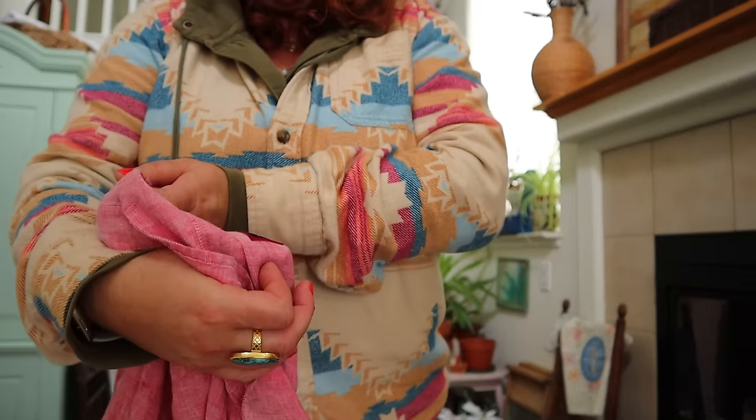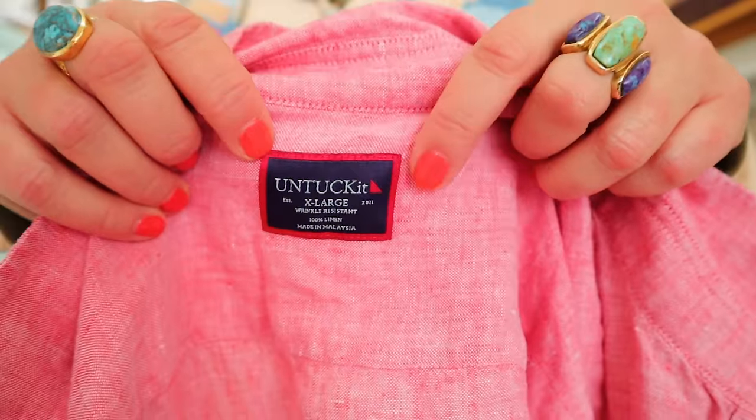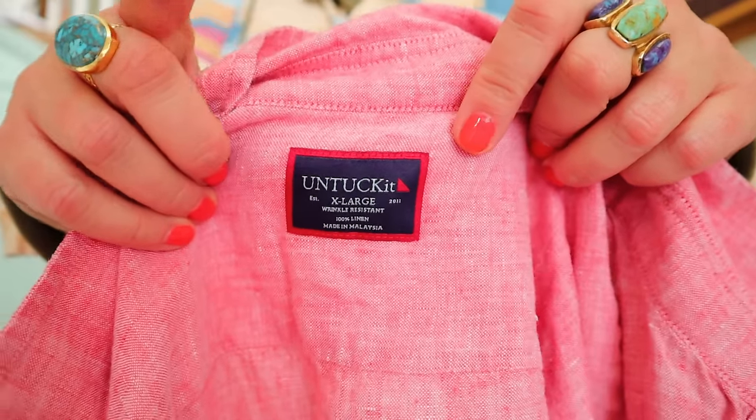This is a really good brand - I've only found it once before. It's Untuck It in an extra large. It's a cool men's brand, though they do make a limited amount of women's. Untuck It, an extra large linen shirt. Fantastic.